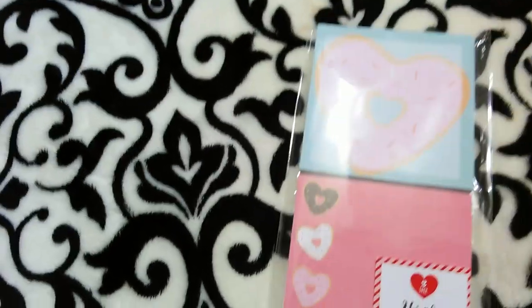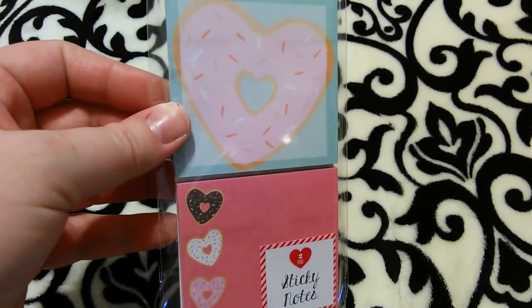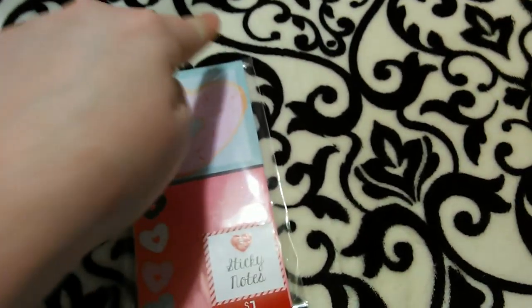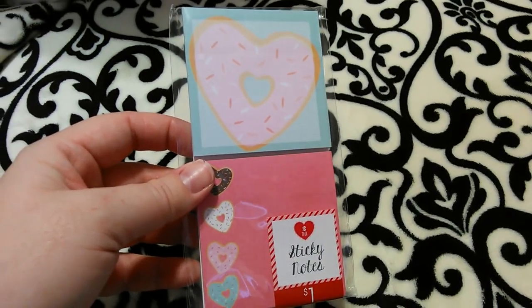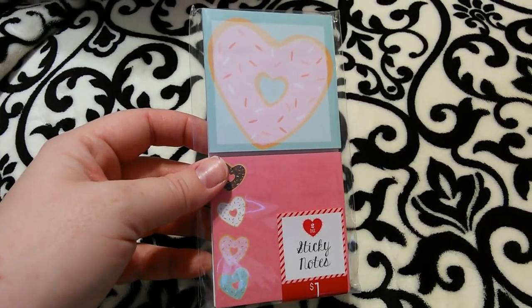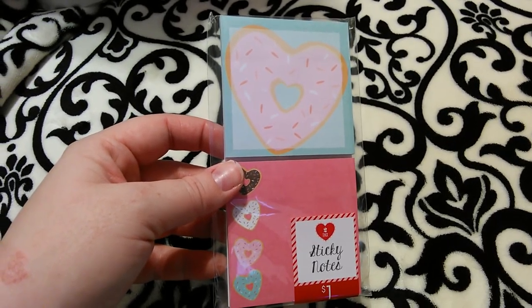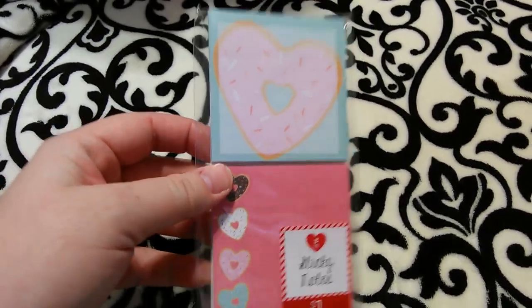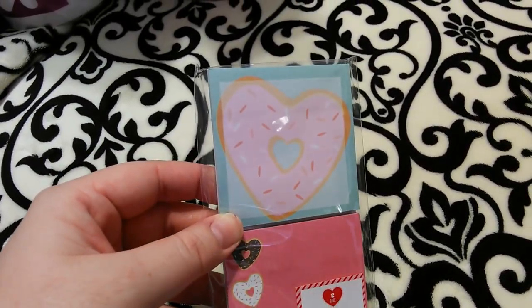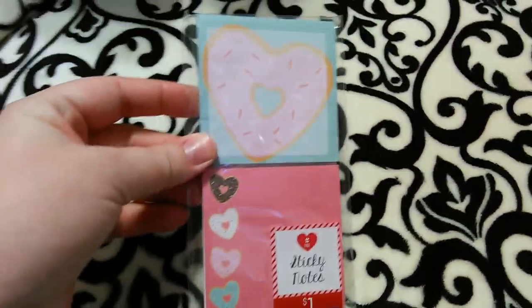I got this two-pack of sticky notes — absolutely adorable. They had tall list pads with magnets for the refrigerator as well, including one shaped like a lady from the waist down with a skirt and high heels, which I think I already have from last year. This one has a little donut with sprinkles and heart-shaped donuts, which I thought was really cute — also a dollar.